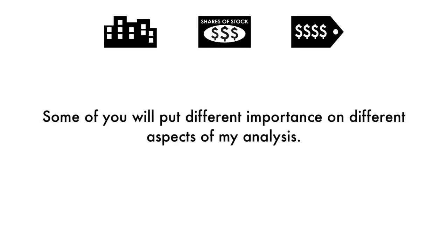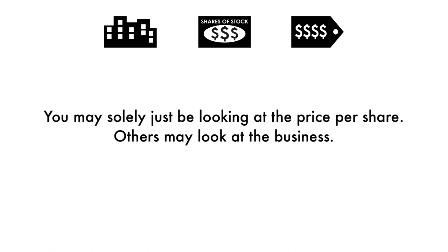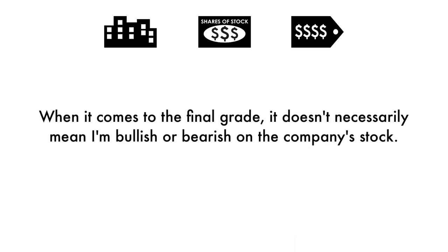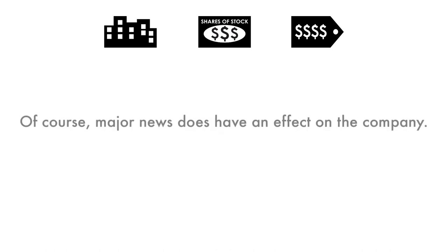Some of you will put different importance on different aspects of my analysis. You may solely just be looking at the price per share, while others may look at the business. But if you're looking at this company as a long-term investment, you should look at all three factors because it paints the entire picture of the company. When it comes to the final grade, it doesn't necessarily mean I'm bullish or bearish on the company's stock. Grades are adjusted to take into account the company's industry, sector, and competition. Of course, major news does have an effect on the company, but my analysis is built upon a solid foundation that focuses on the long-term health of the company.